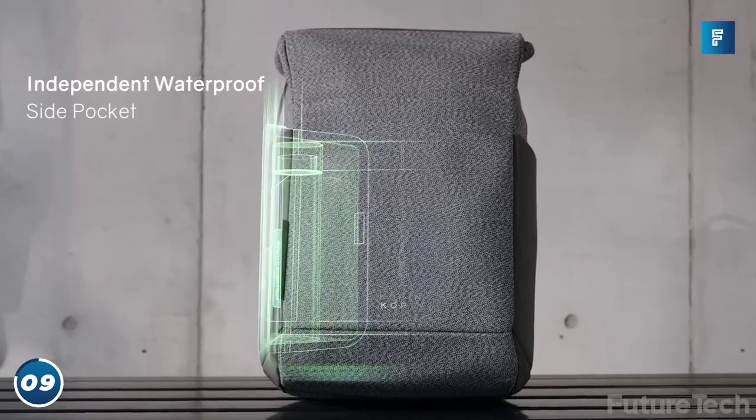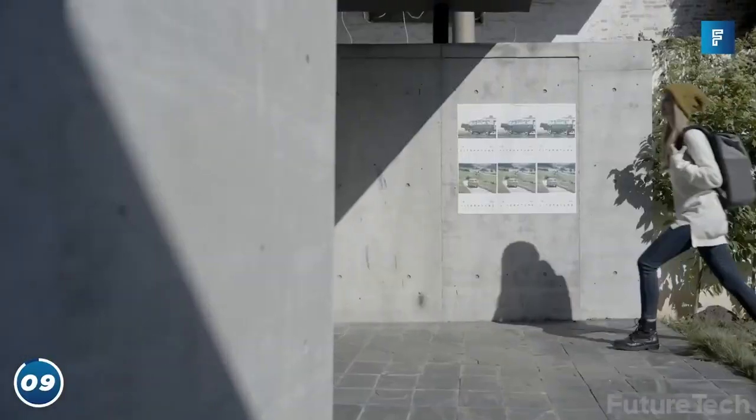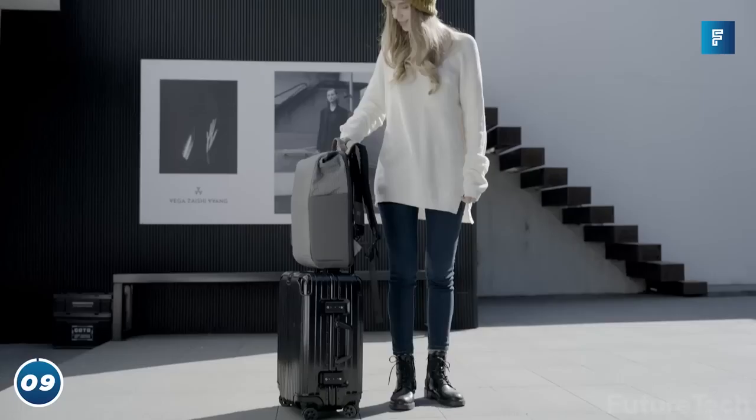It has waterproof side pockets, so my half-sandwich doesn't get soggy. The SNAP PAC will have you saying, goodbye pickpocketers, hello ladies — goodbye, pickpocketing ladies.